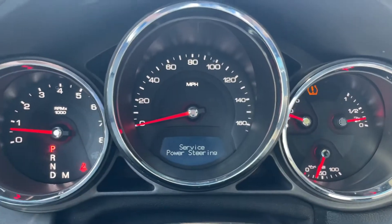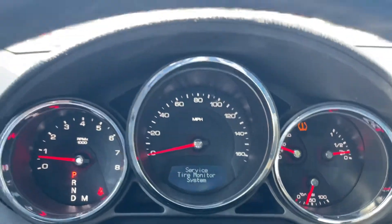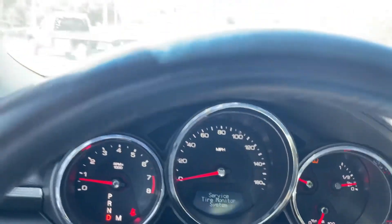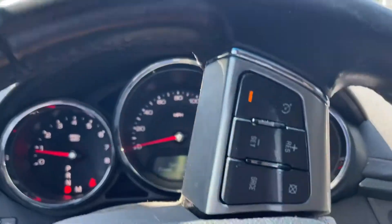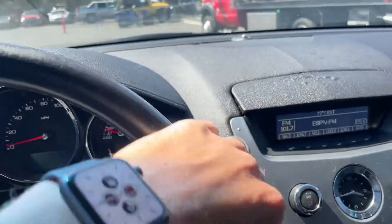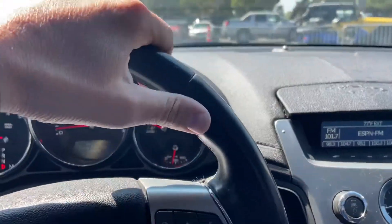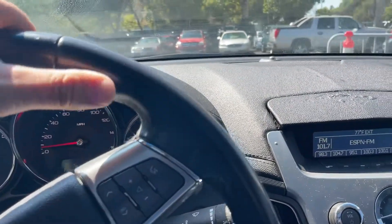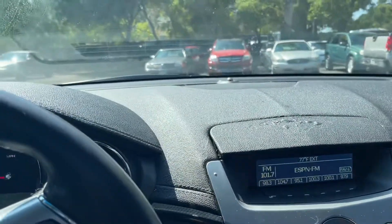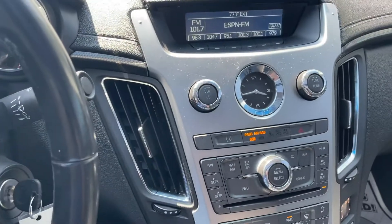There are a couple lights on the dash — a power service light and a service tire monitor system light. Power steering seems a little stiff to me, but who knows, I'm not a mechanic. AC works good, that's for sure.